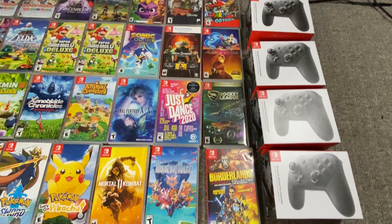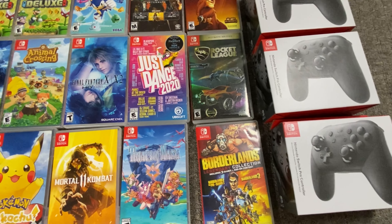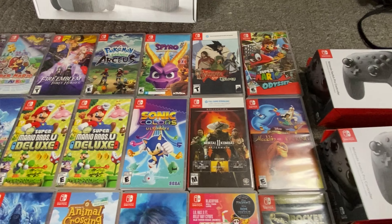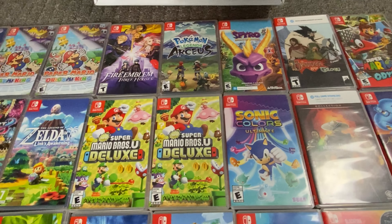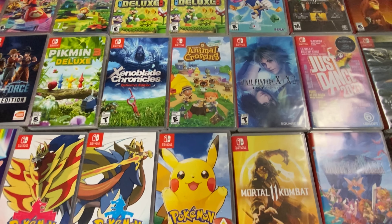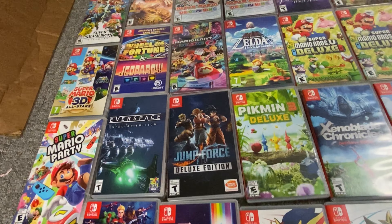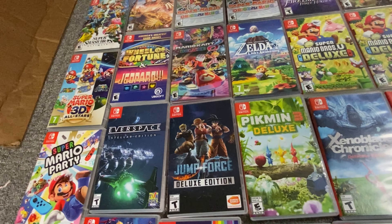We got all these games here — I'm not going to go through all the prices, but you can see a lot of good titles. I think there's over 40 plus games here, some really good stuff. The titles that you want to see — Pikmin 3 Deluxe, I've never even seen that game on Switch, so that's pretty cool.